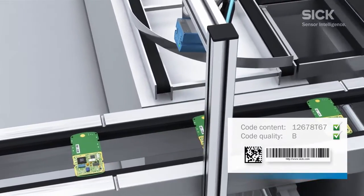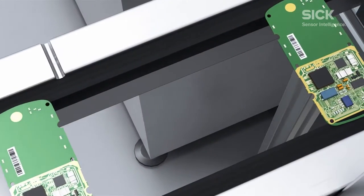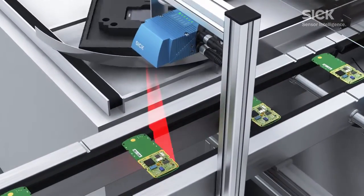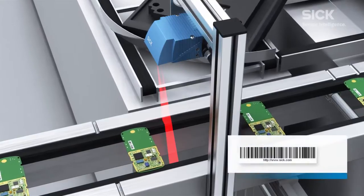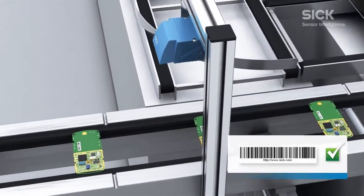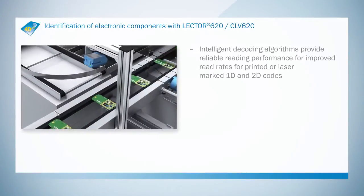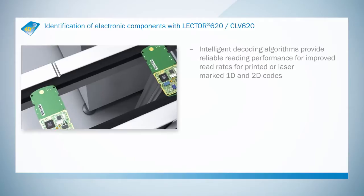The Lektor 620 can also evaluate the quality of the codes on moving components and report problems immediately. The proven CLV620 barcode scanner can be used as an alternative to 1D barcode identification, with code being detected even at high speeds.